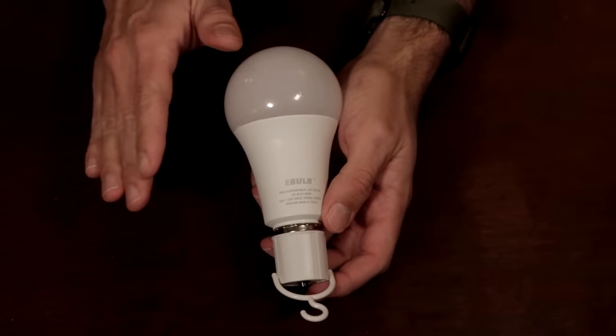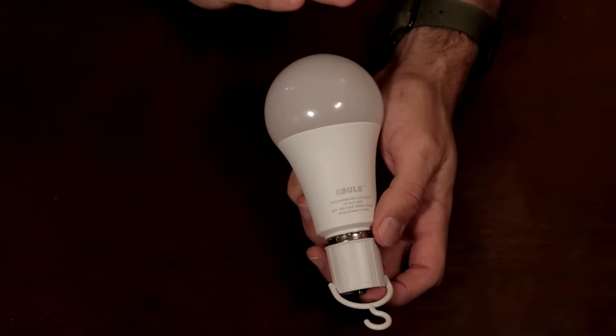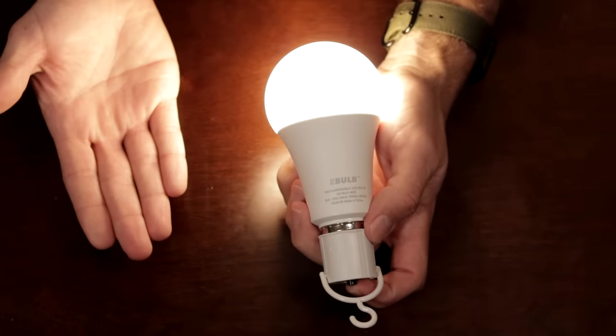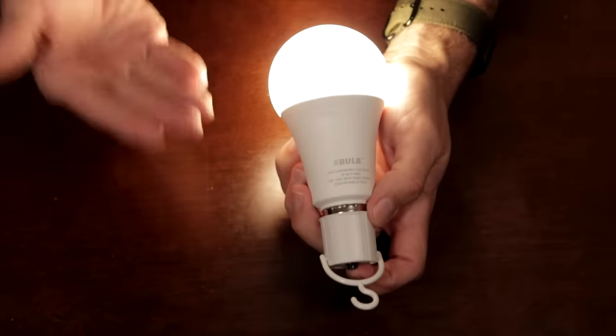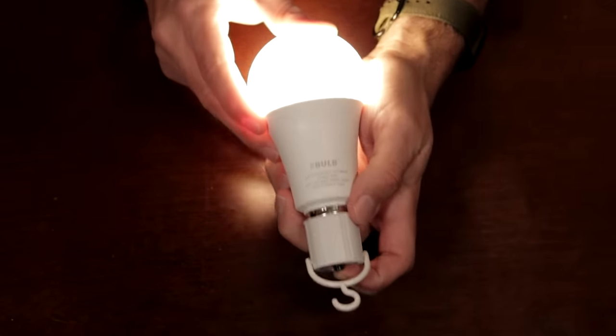I know you love keeping your loved ones safe, and the last thing you want to do is blow thousands on hospital bills because someone got hurt at home when they didn't have to. So why not stock up on the eBulb Emergency Power LED light bulb right now? You never know when the next blackout is going to hit, and these things are selling out fast.